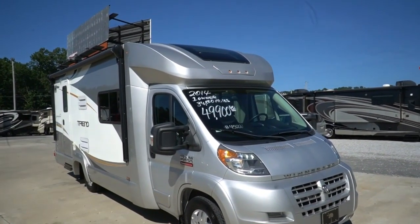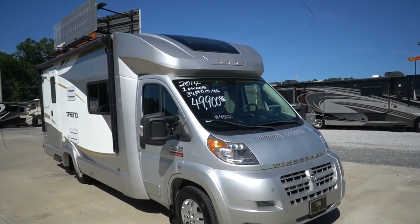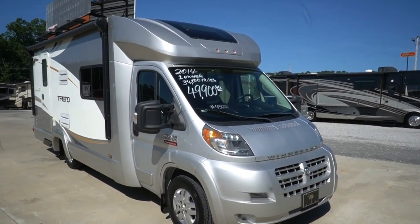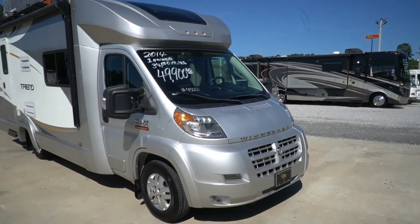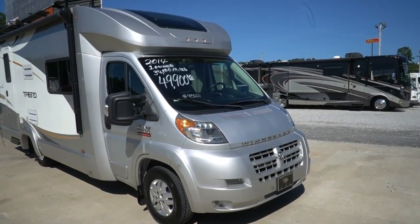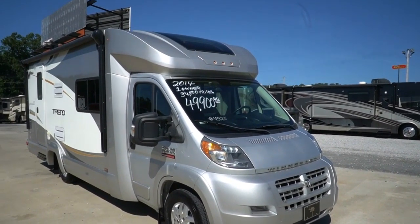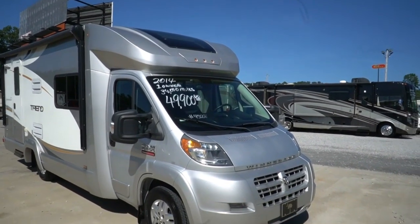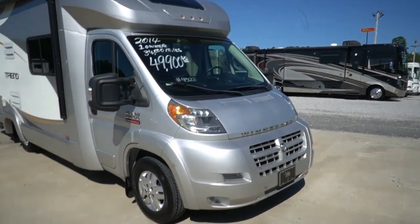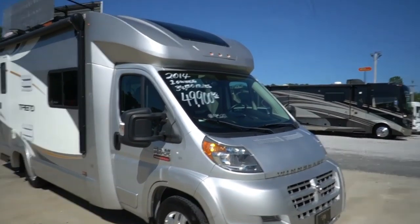Good afternoon folks, Big Bo here with another great small Class C Motorhome value from Parkway RV Center. First chance I've had to review one of these, so this is kind of cool. This is a 2014 Winnebago Trend, model number 24B, and it's built on the Ram Promaster 3500 chassis.